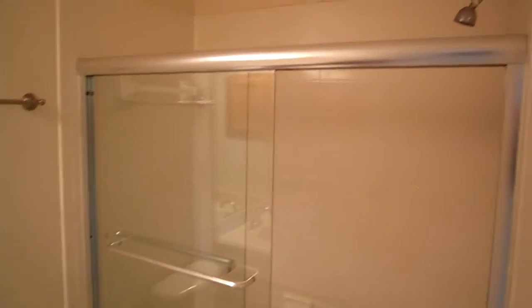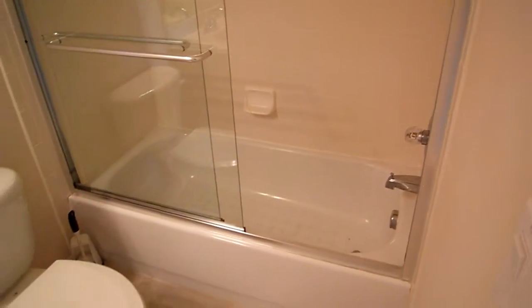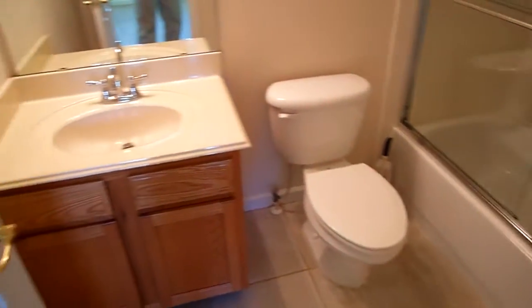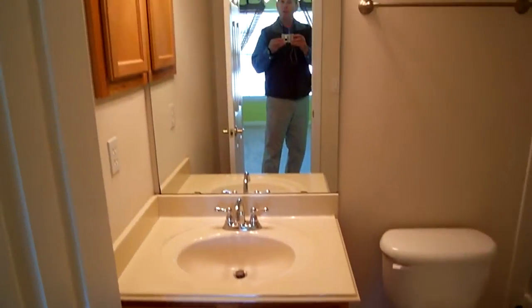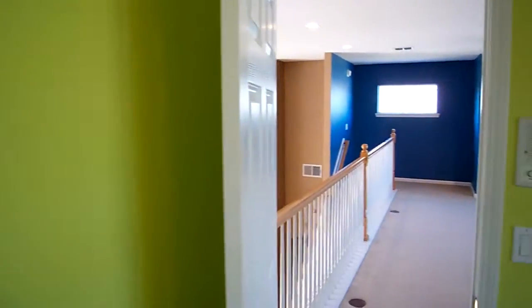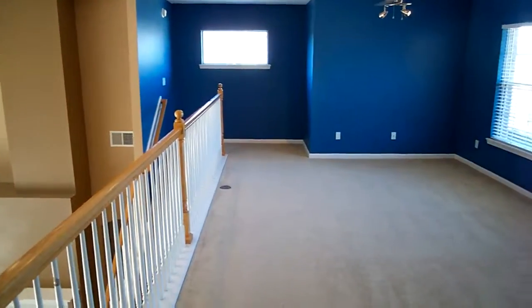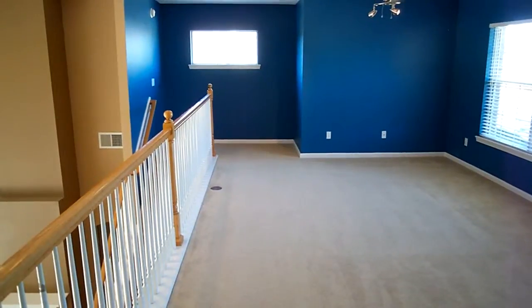Shower-tub combination. Looks to be very well maintained and in very nice shape. Traditional vanity. And that covers the upstairs, so next I will be heading to the backyard so we can get a nice view of that.